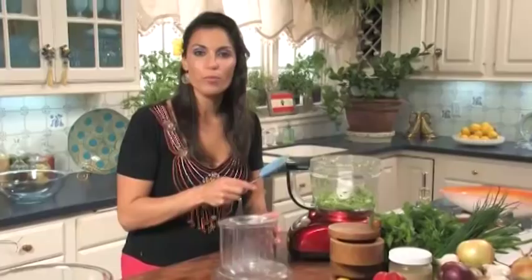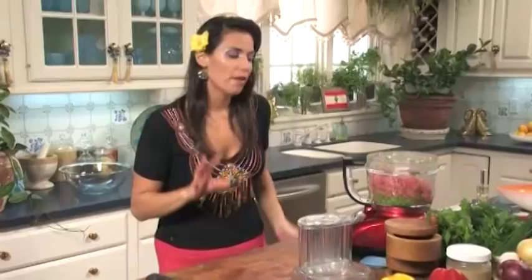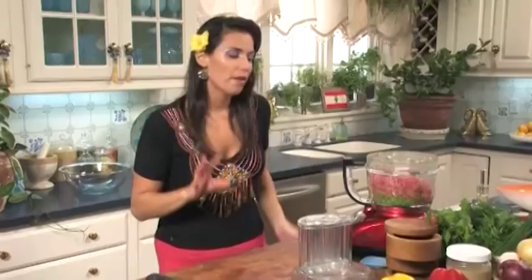I'm going to add the lamb meat right into the food processor, right along with those onions and parsley. This is about two pounds of lamb meat. A lot of people make this with beef as well, or you can blend the two meats, but for this recipe I really love what the lamb brings — it's super succulent, super tender, super tasty. It's just delicious.